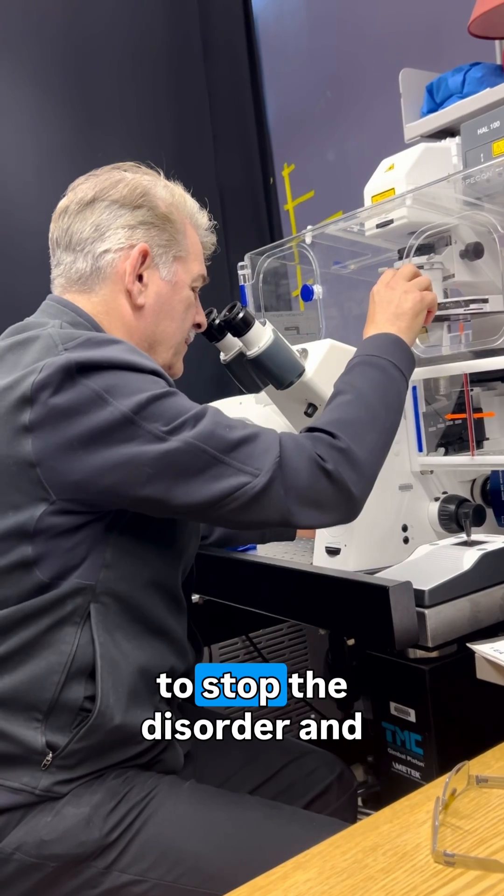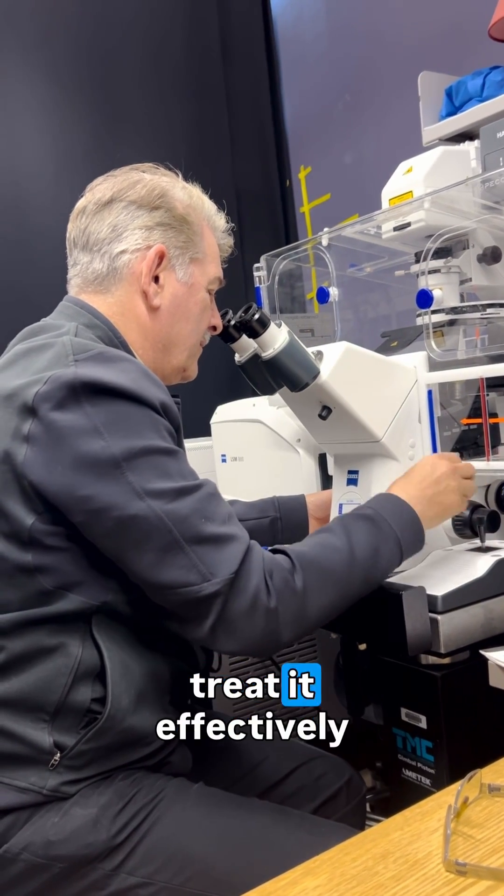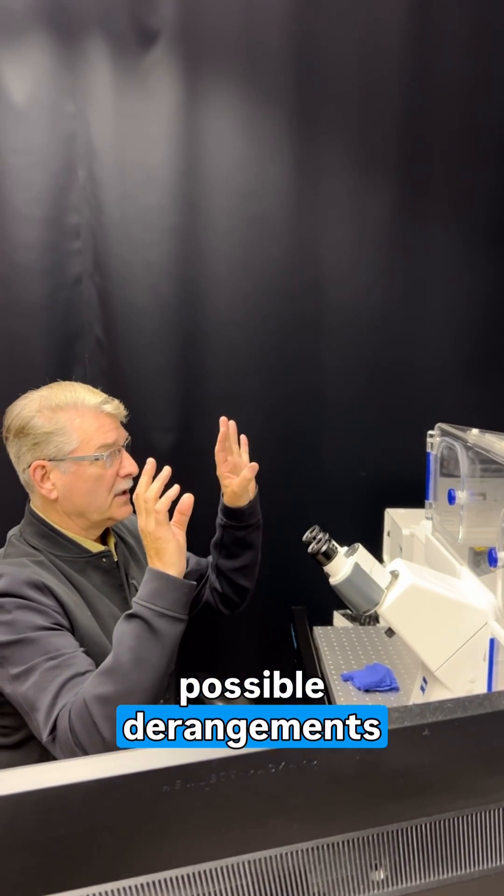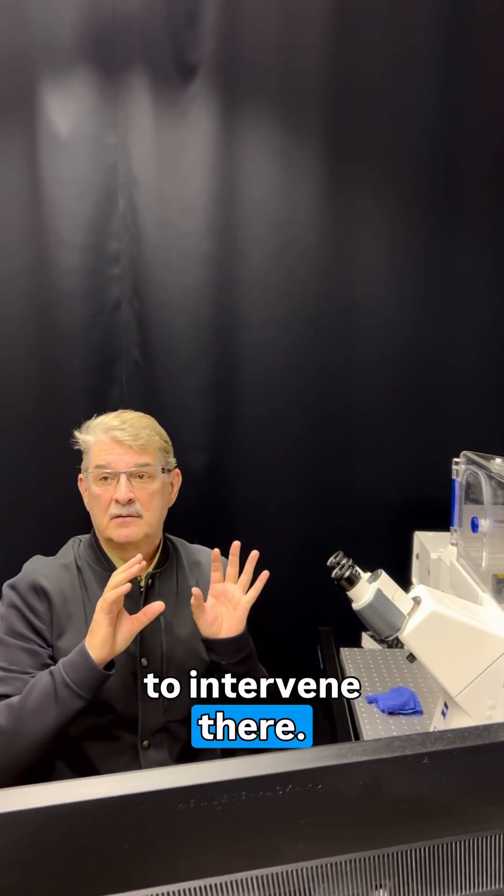If you're really going to stop the disorder and treat it effectively, you want to know the earliest possible derangements to intervene there.